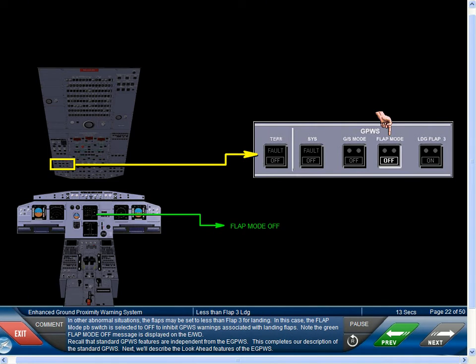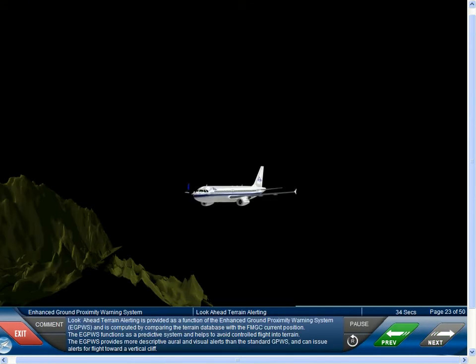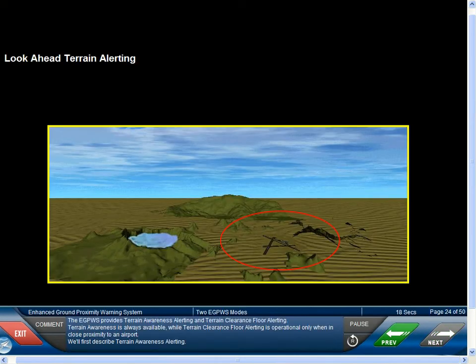Recall that standard GPWS features are independent from the EGPWS. This completes our description of the standard GPWS. Next, we'll describe the look-ahead features of the EGPWS. Look-ahead terrain alerting is provided as a function of the Enhanced Ground Proximity Warning System, or EGPWS, and is computed by comparing the terrain database with the FMGC current position. The EGPWS functions as a predictive system and helps to avoid controlled flight into terrain. The EGPWS provides more descriptive aural and visual alerts than the standard GPWS, and can issue alerts for flight toward a vertical cliff. The EGPWS provides terrain awareness alerting and terrain clearance floor alerting.